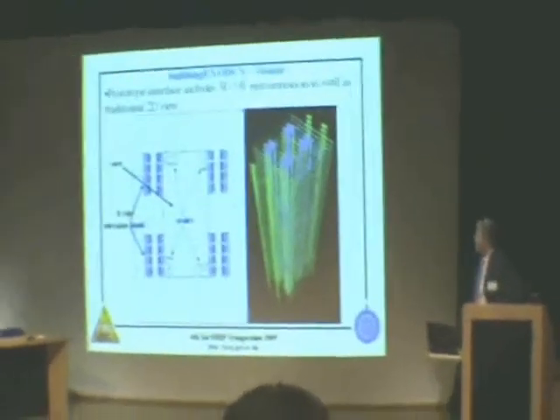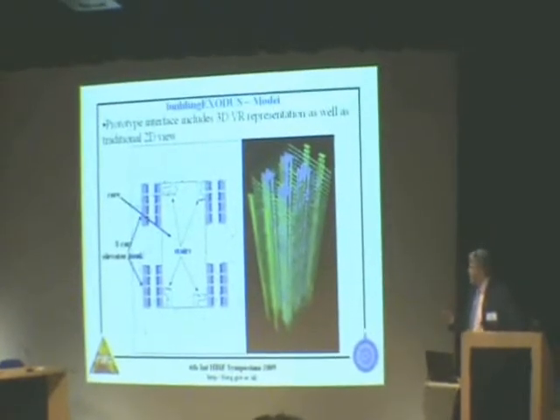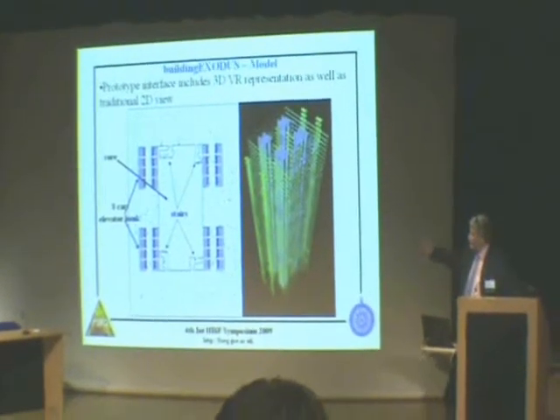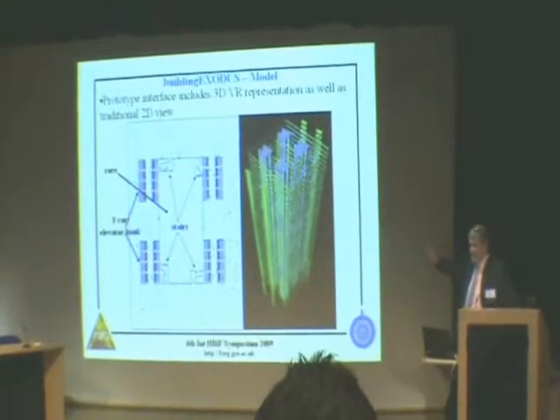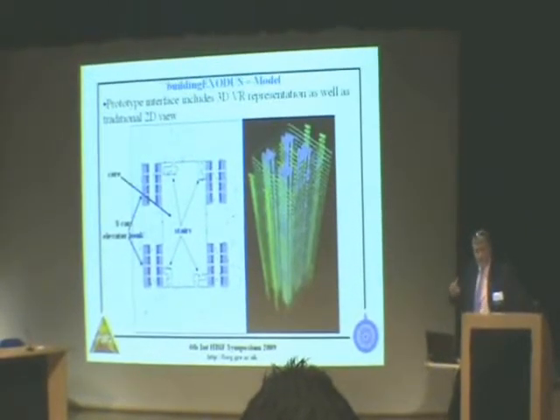What you see here is what it looks like in the evacuation model. On the left side you have the usual two-dimensional view inside Exodus, and on the right-hand side you see the three-dimensional elevator view inside Exodus as well. This is inside the software, not post-processed.